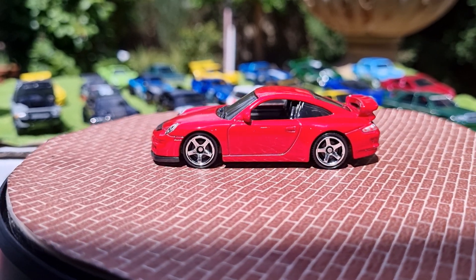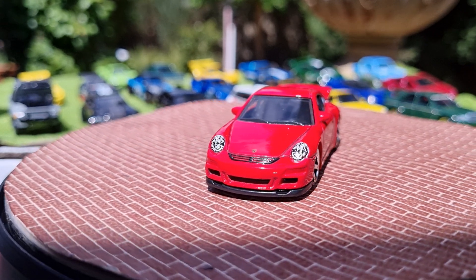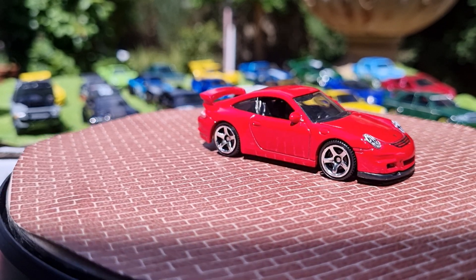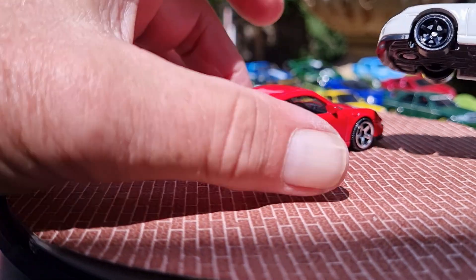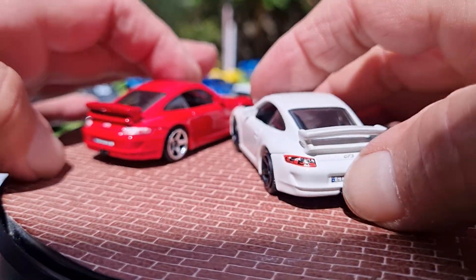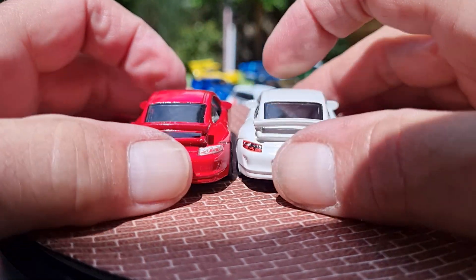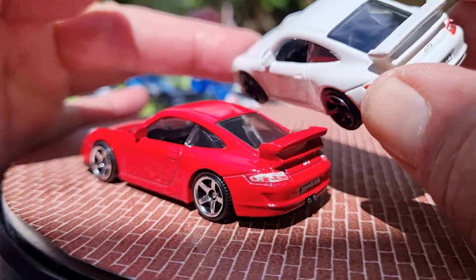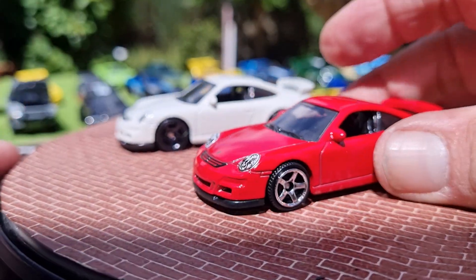The next one is the same casting - a different variation in white with black rims. Same number plate, but just in white. You can see a roll cage in the back on both of them. I think I like the white one.